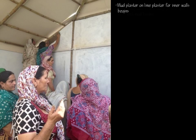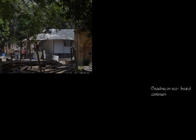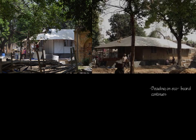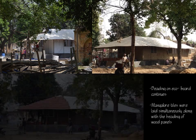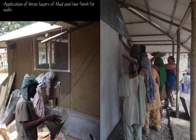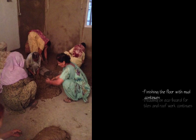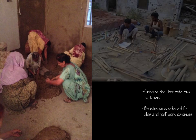The plaster work started with a prayer by a group of community ladies. Beading on eco board was completed while the Mangalore tiles were laid simultaneously. Three layers of mud and lime finish were applied on the walls by women, along with the doctor's wife and daughter. The floor in the guest rooms as well as the sit-out area was finished with mud and cow dung plaster.